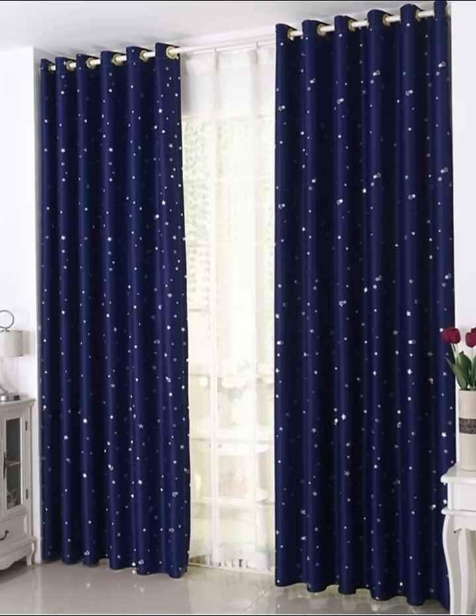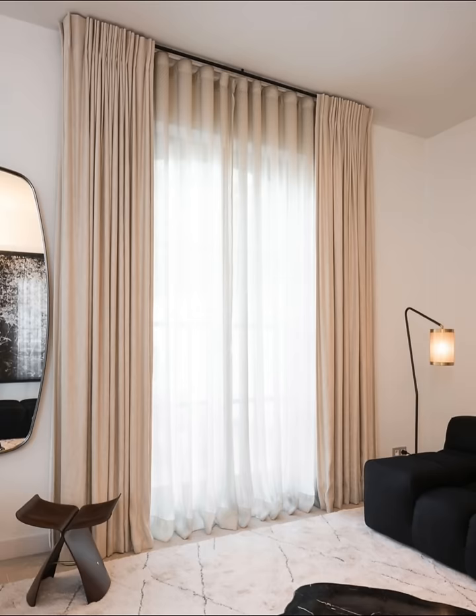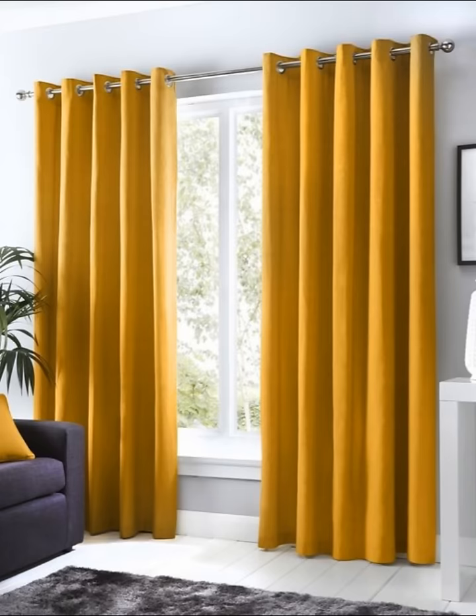Number two: bright, vivid, and eye-catching. A far cry from the previous example, this vivid curtain just screams to be noticed with its eye-catching green hue. Choose a contrasting color for your window dressing if you want to draw attention to the window area of your room.